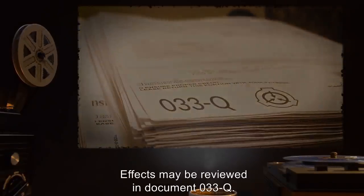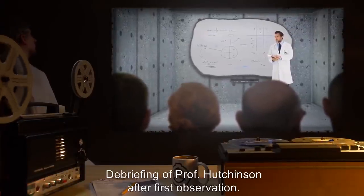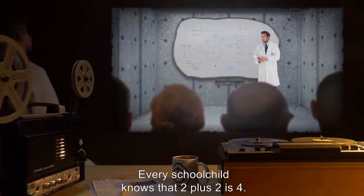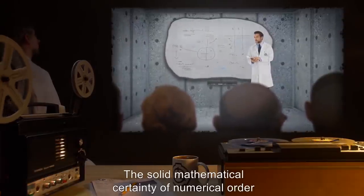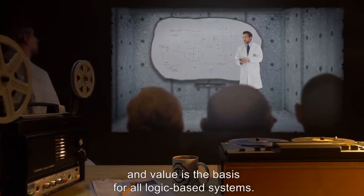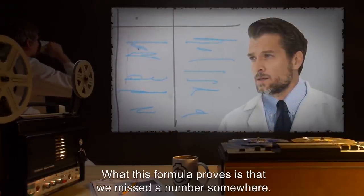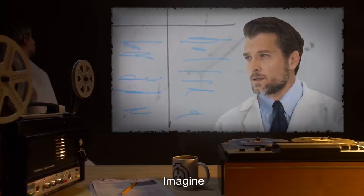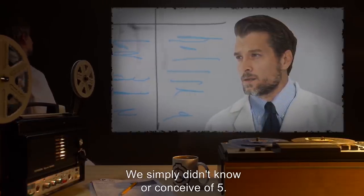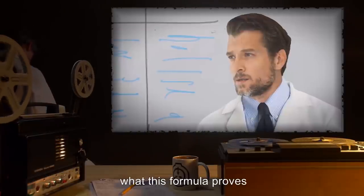Document 033-A — Debriefing of Professor Hutchinson after first observation. Professor Hutchinson: Every school child knows that 2 plus 2 is 4. The solid mathematical certainty of numerical order and value is the basis for all logic-based systems. We know that after 2 comes 3, and after 3 comes 4. What this formula proves is that we missed a number somewhere. Imagine if all our technology was based on the belief that after 4 came 6 — we simply didn't know or conceive of 5. That is, in essence, what this formula proves. We missed a number.